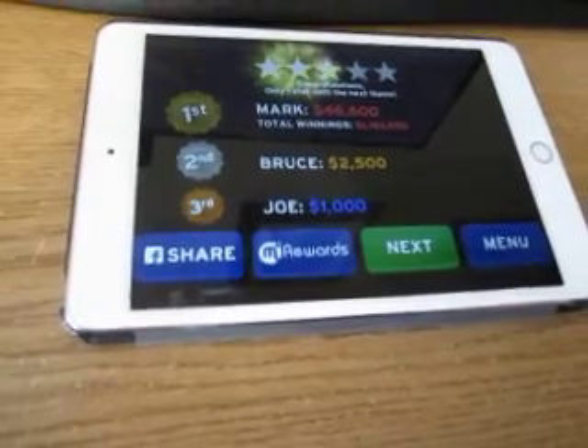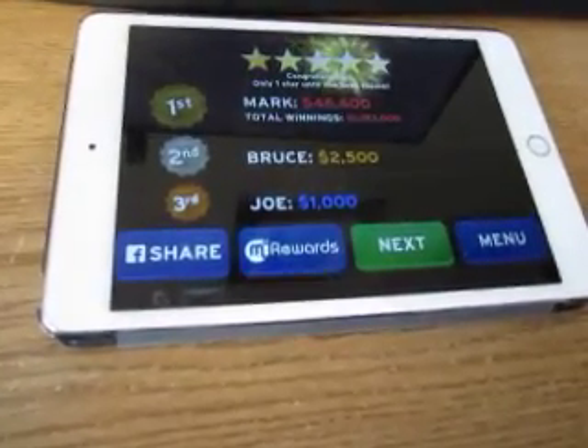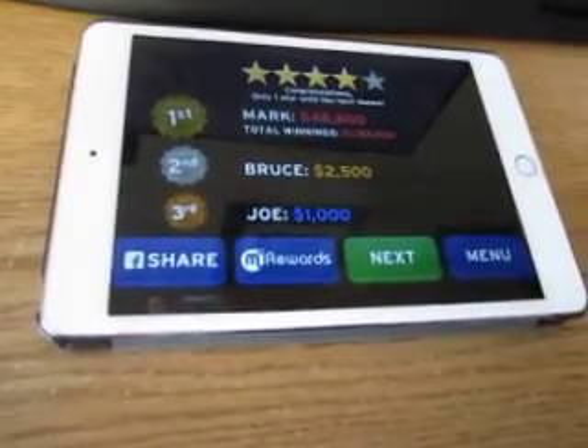My new total is $778,500. That's a lot of money, folks. We will see you again next time.